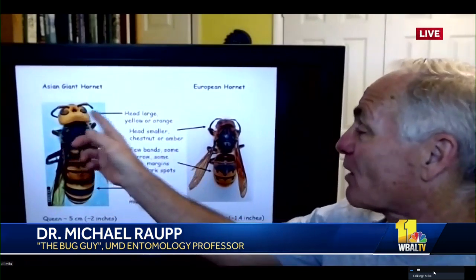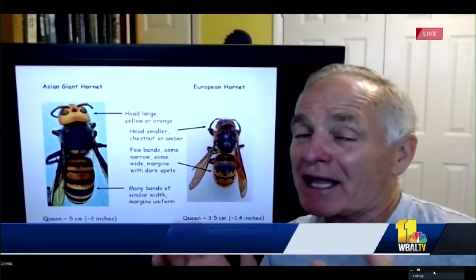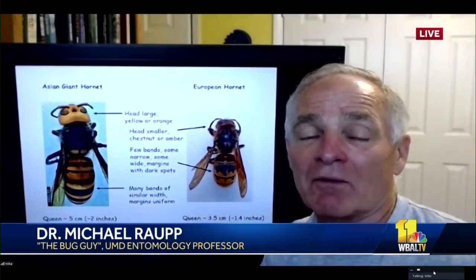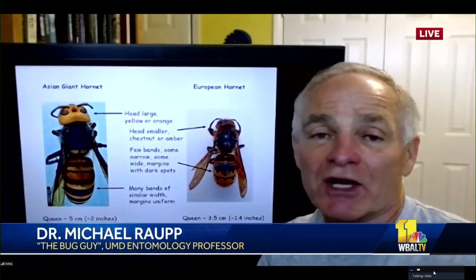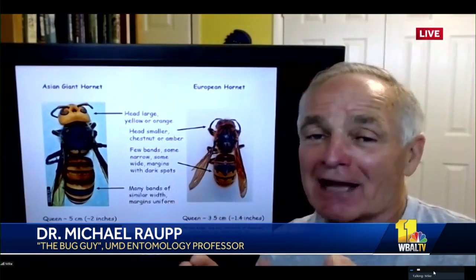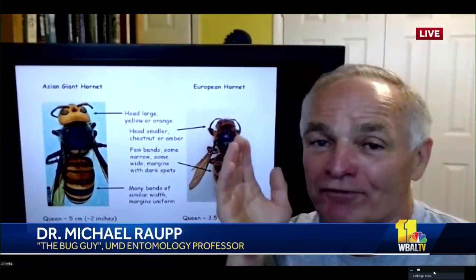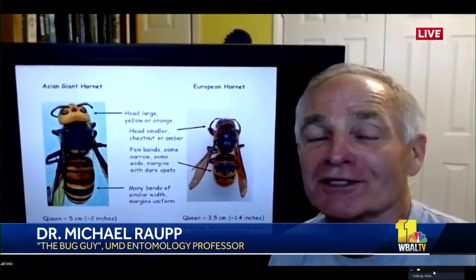Whereas your Asian giant hornet, those margins are going to be uniform. These are going to be bigger and they're going to have a yellow head. Unless one were to hop a ride in the Port of Baltimore, we're really not expected to get these for years to come because they're out in the northwest right now — 3,000 miles away. There's no indication they're anywhere close. It would simply take by natural spread years to decades before they hit the East Coast. So let's just relax and get outside and enjoy a beautiful weekend.